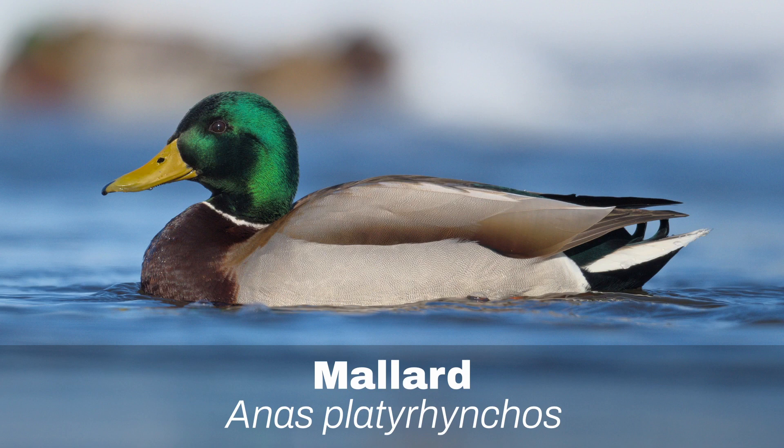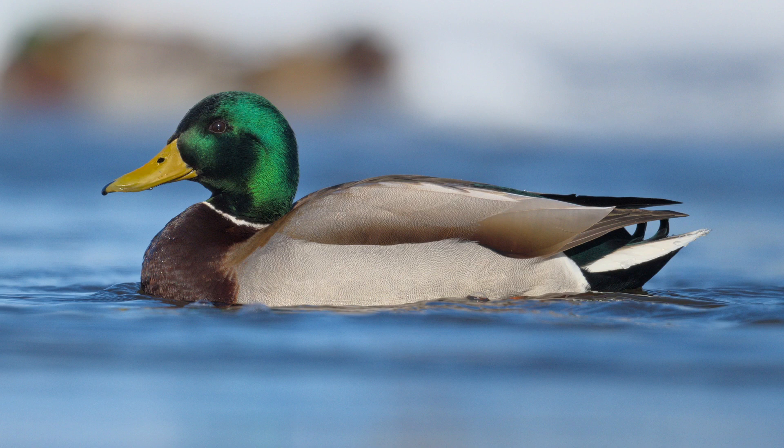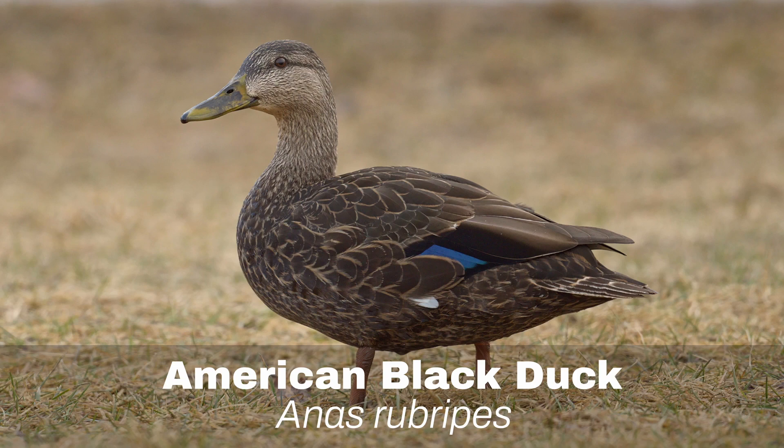Number 5: Mallard. The Mallard is Ontario's most common duck. Although it is migratory, there are usually some that stay all winter long in warmer areas that still have running water.